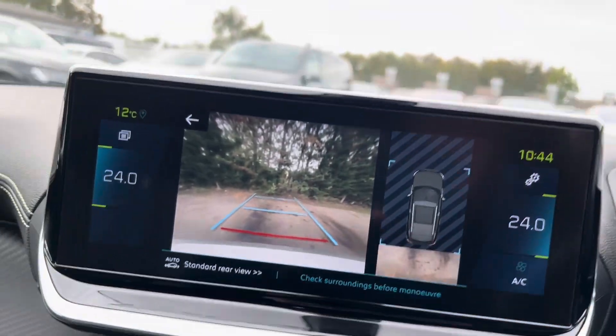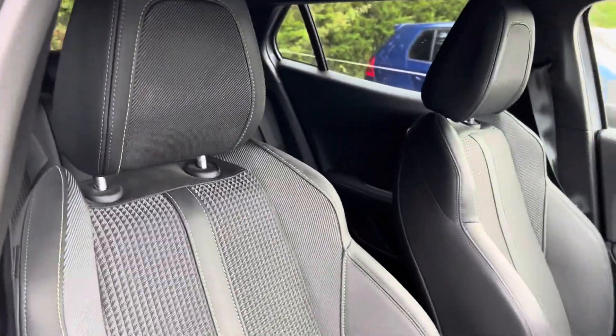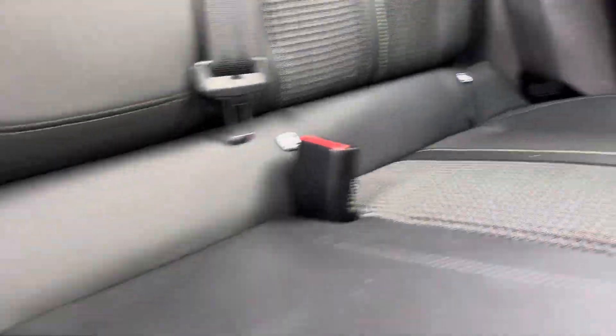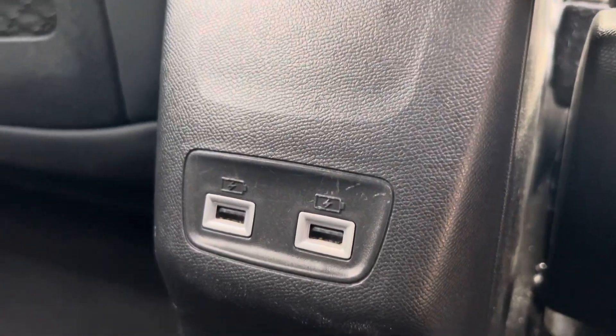We then have a look at the seats. Here we have the driver's side seat. We can then come around to the back where we have three seats in the back. There is ISOFIX just along the bottom there, which you reveal by undoing the zip. We also have two charging points in the back for the rear passengers.